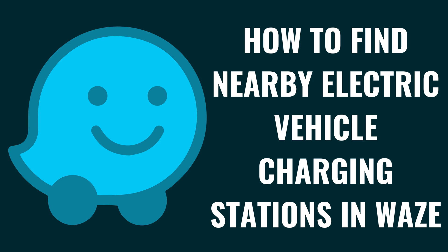I'm Max Dalton, and in this video I'll show you how to find nearby electric vehicle charging stations in Waze.